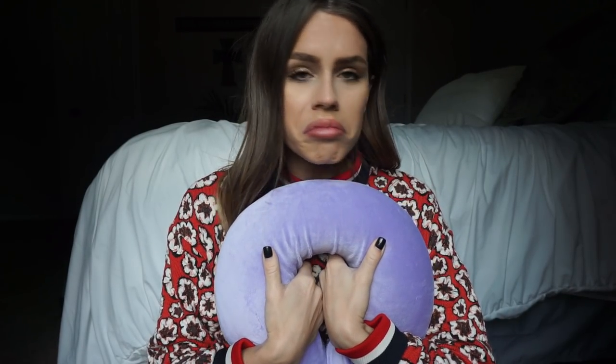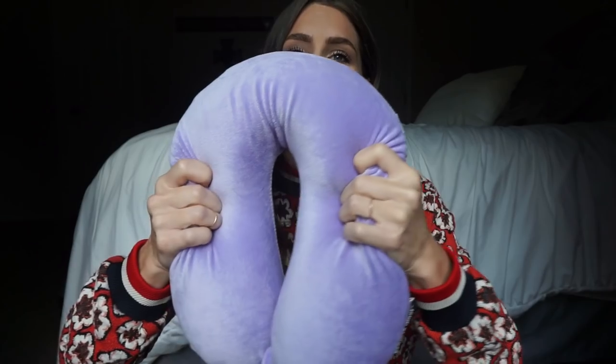Of course, a neck pillow. These things can be so expensive — like $30. This one was $7.99 from TJ Maxx or somewhere like that. Stores like that usually have these for really good prices, so don't pay $30 for one. This one was $7.99 and it's super squishy and comfy.